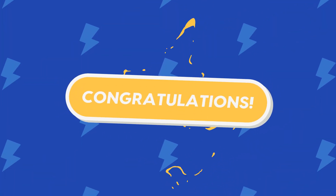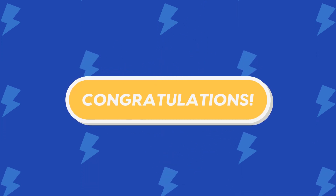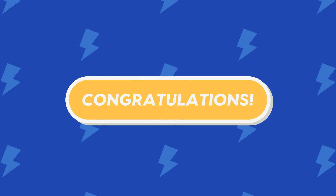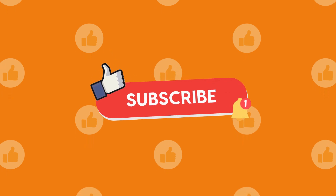Congratulations! You've completed the Ultimate Times Tables Challenge! You've leveled up from easy to epic! Well done! Keep practicing, stay sharp, and we'll see you in the next challenge! Don't forget to subscribe for more brain-busting fun!